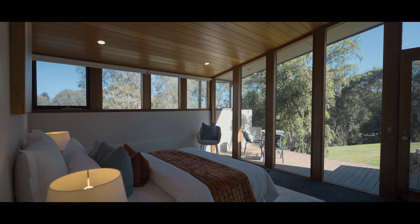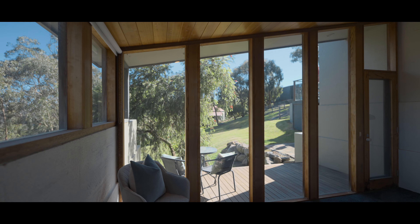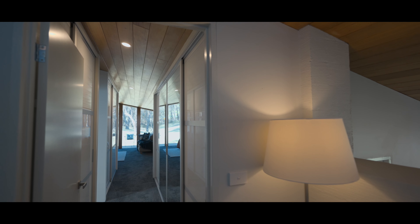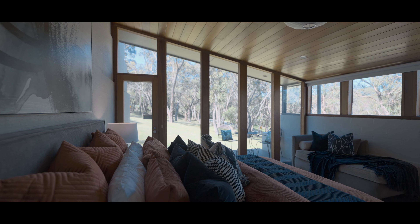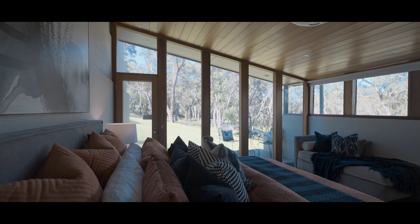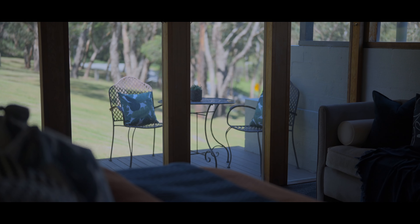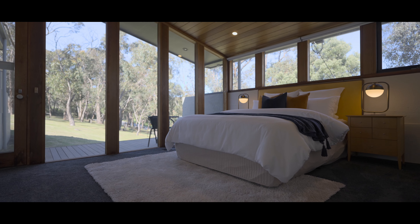We focused on the three split levels. Downstairs is family and guests when they come to stay. The middle level is a fairly extravagant large master. One other feature of the house is that there's a balcony to every bedroom, a decking, and there's a sitting area out there with a door connecting to those decks, so somebody who wants to sit out and read can do that.